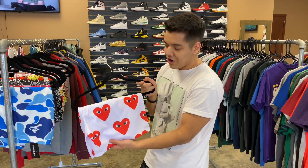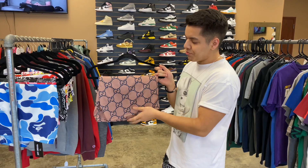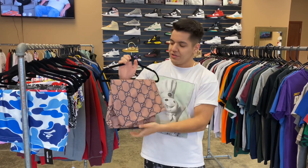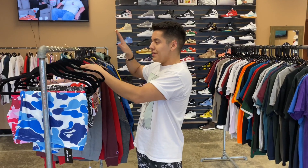We have the CDG shorts here with the red hearts — we got a bunch of pairs in these. A lot of people like the Gucci print; I'm not a fan of Gucci print really at all, so this one I'm not gravitating towards personally, but I get that people like it. It is pretty subtle.